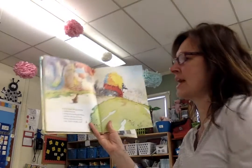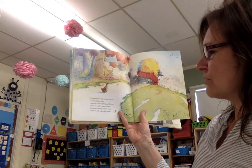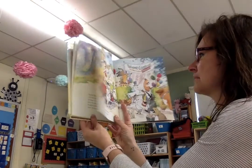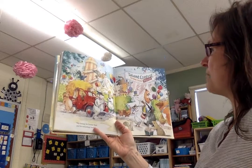Farmer Dale's Red Pickup Truck rumbled into town, hauling goat and pig and sheep, and cow with eyes of brown. Rooster, roosting on the hood, cried Cock-a-doodle-cluck! Hip, hip, hooray for Farmer Dale and his Red Pickup Truck.